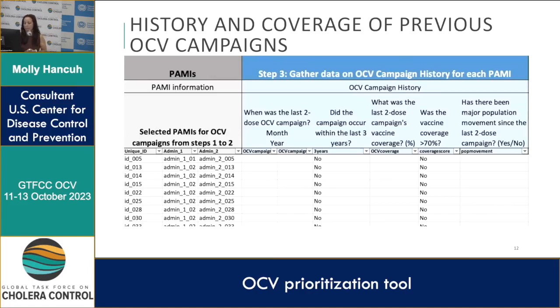Finally, we want to look at population movement since the last two-dose campaign — either yes or no.